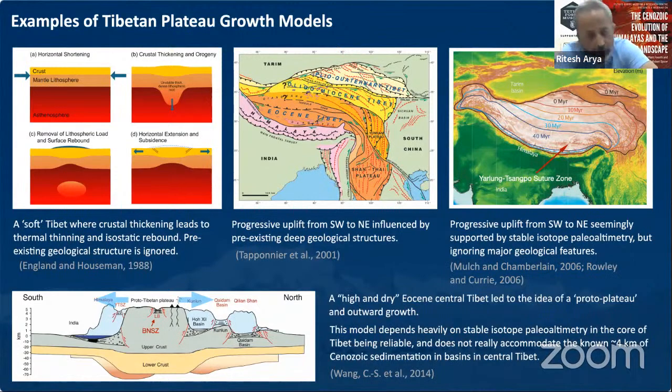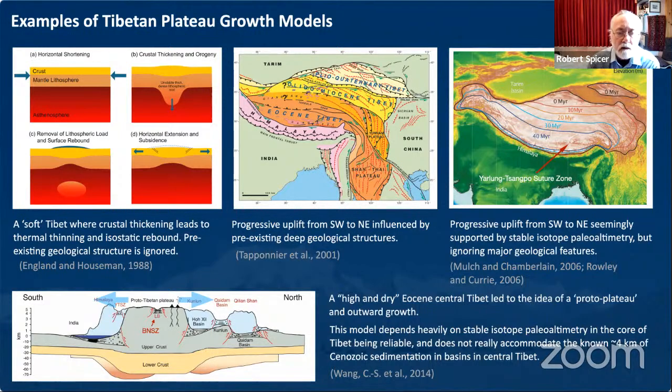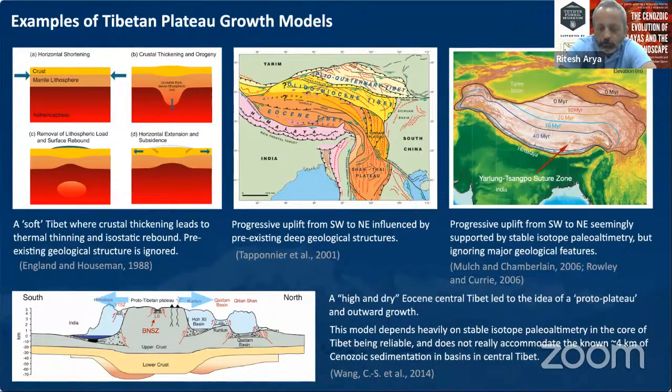Gaurav asks: You said Kasali was near the equator — which tectonic model are you using to support that? Dr. Arya: I am building that model myself based on the fossil evidence — not only plant fossils but also oysters and bivalves. You'll come to know very soon. We are just building that model now.